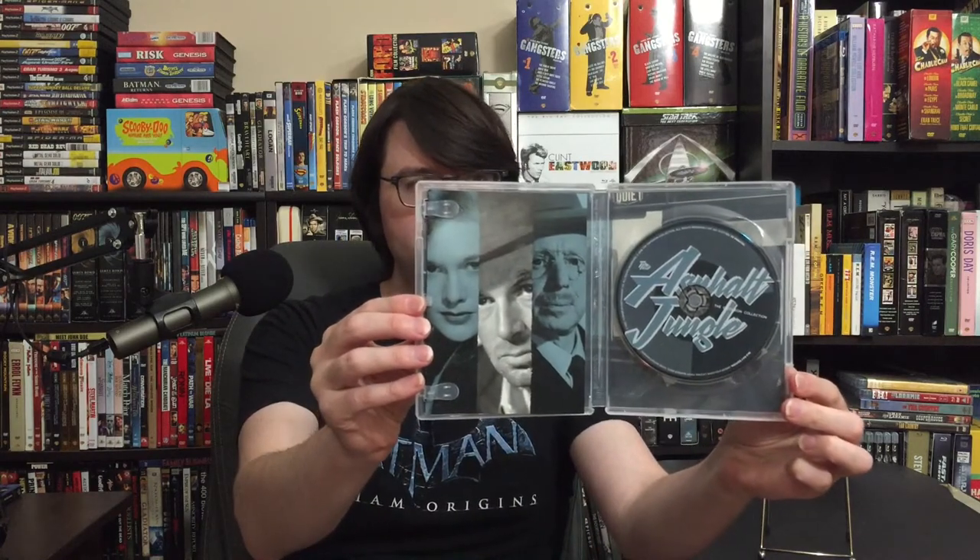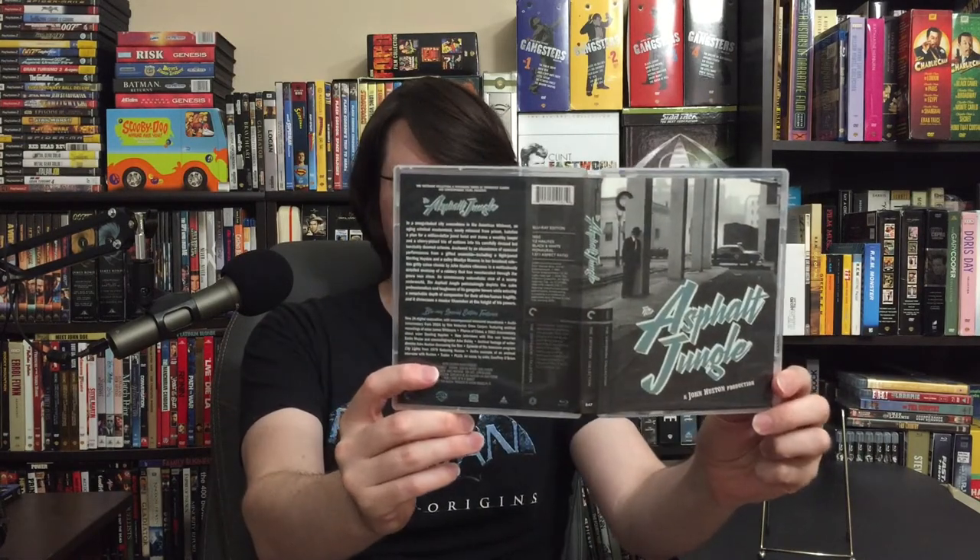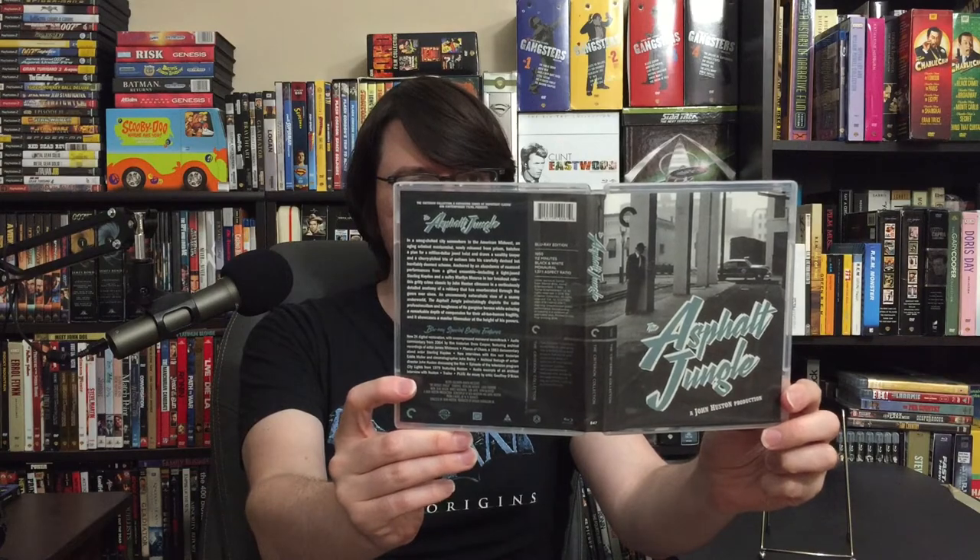It was mastered from a new 2K scan and is a real improvement over the LD and DVD I have in terms of visuals. You get nice new extras and such, plus some of the DVD extras carry over. There's the inner disc art, and of course the usual Criterion booklet. Give you a closer view of the jacket.